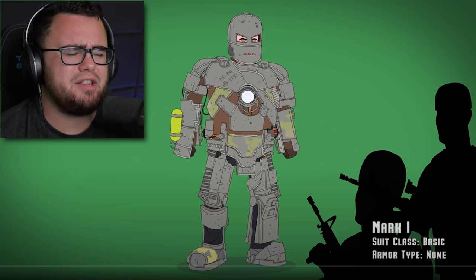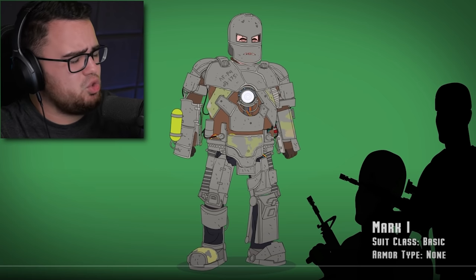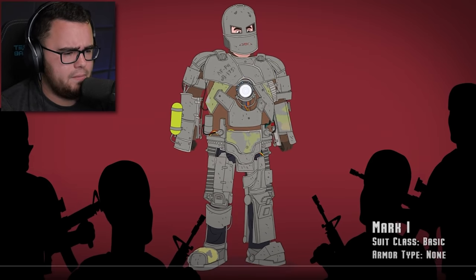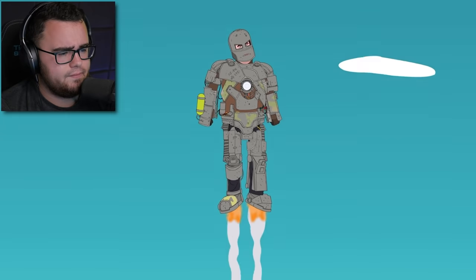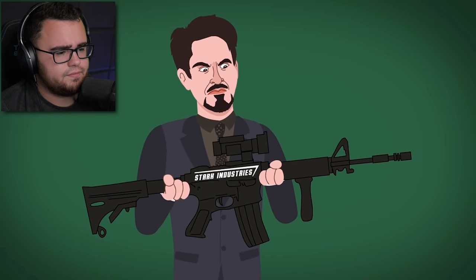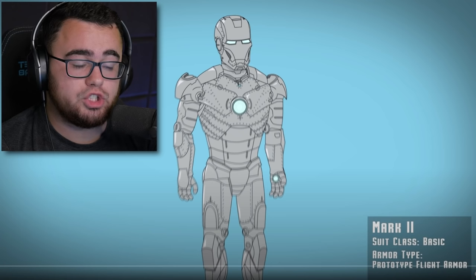Wow, how would he even move around with that thing? That is heavy. I don't remember seeing that one because I played the Marvel Avengers game, and it wasn't that — but then again, in the Marvel Avengers game when he put that suit on, it wasn't his first suit, it was just a messed up suit he had laying around. He is mostly bulletproof and features both a flamethrower and missile launcher to defend against his captors, plus jet boots capable of flight to aid in his escape.